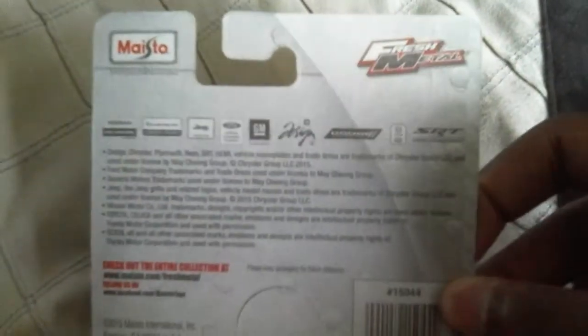We're going to check out the back — you guys can pause right there and see the car logos. We've got Nissan, Chrysler, Jeep, Ford, Jura Motors, GM, Dodge, Dodge Ram, SRT Viper. You guys can pause right there and look at the logos.